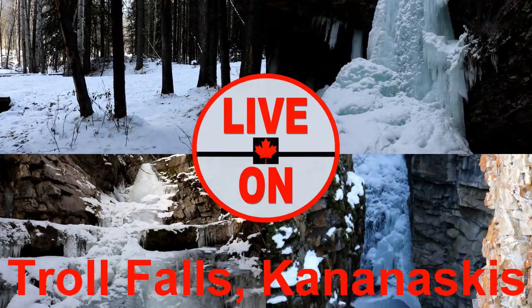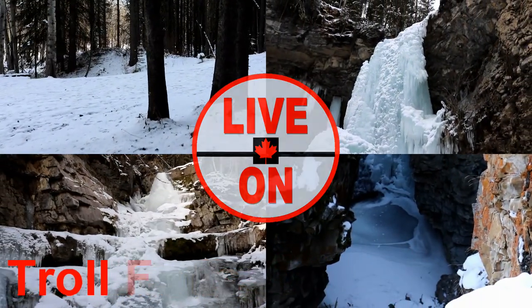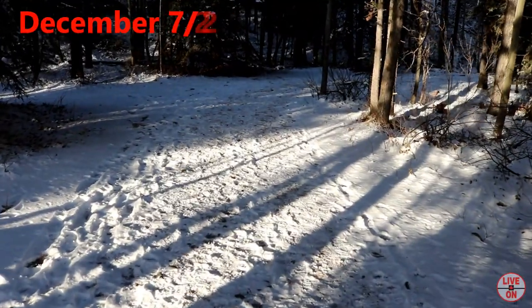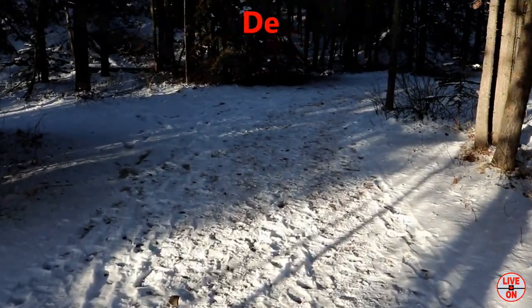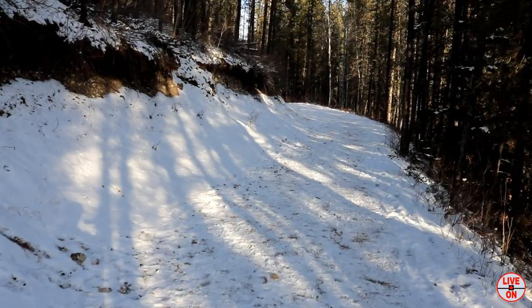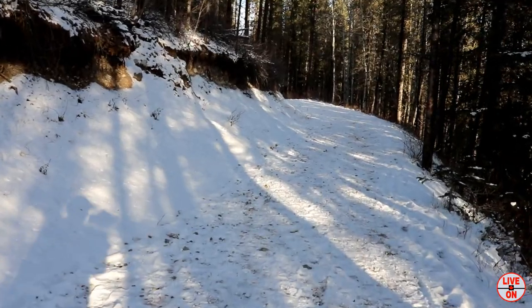The trail is 3.4 kilometers out and back and has an elevation gain of 151 meters. Today I'm going to take you to the main falls and then we're going to explore the area above these falls. This trail is a very gradual incline. I would recommend wearing cleats though, as it's a very popular hike and the trail can get slippery.